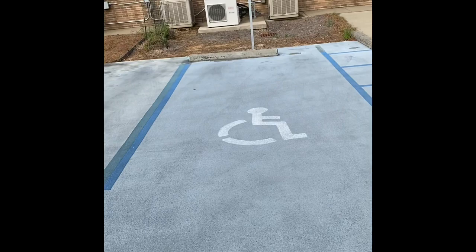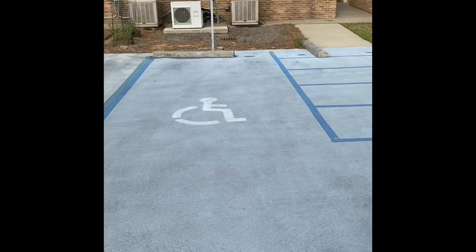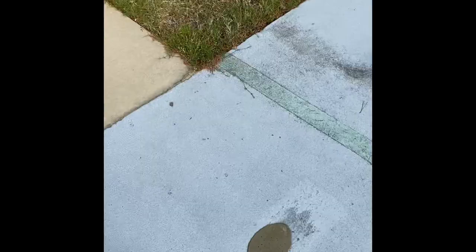Hey everybody, this is Mike Boyer, and today I'm going to be talking about accessibility at the science building at UNA. First, I'm going to start off by pointing out the handicap spots in this top parking lot. They have two handicap spots out of these rows, but it does have a ramp to get up to this door — not the front door.